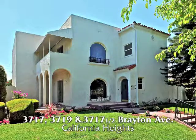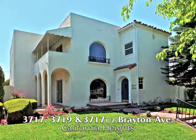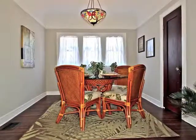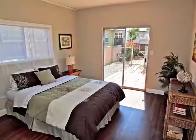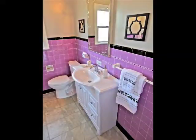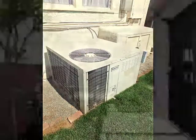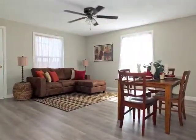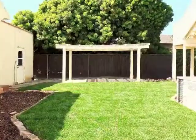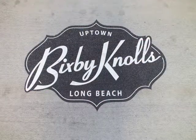Well, guess what, folks? This is it. Three units, classic Spanish, in prestigious California Heights. 3717, 3719, and 3717½ Brayton Avenue — a classic Spanish triplex in California Heights, boasting a stunning sun-filled lower-level two-bedroom owner's unit, an absolutely charming upper-level two-bedroom unit above it all, both with central air conditioning, plus a secluded one-bedroom rear unit, all with separate meters, and a beautiful central yard, only minutes from the vibrance of uptown Bixby Knolls in California Heights.